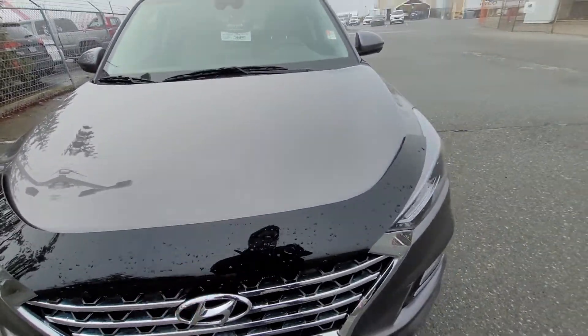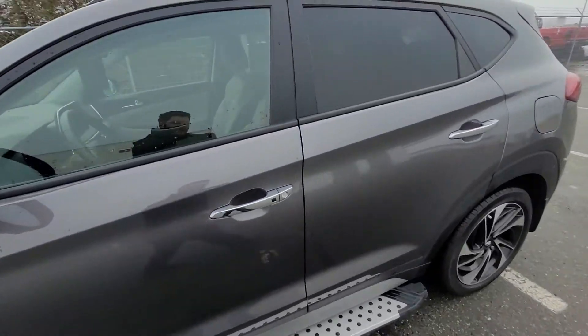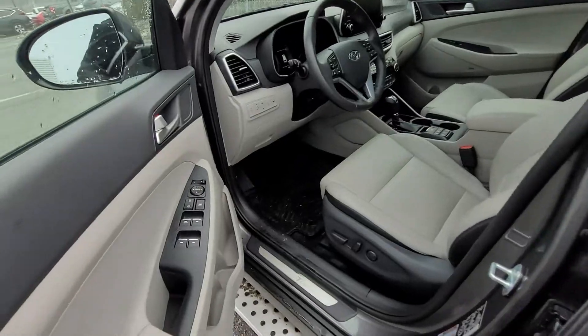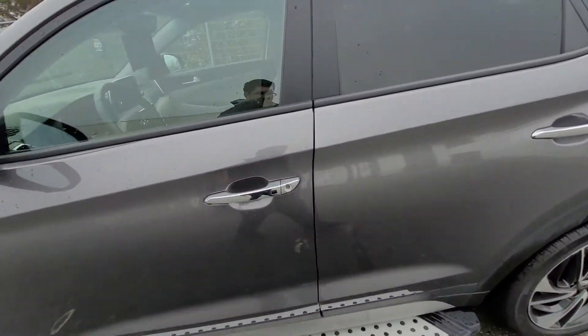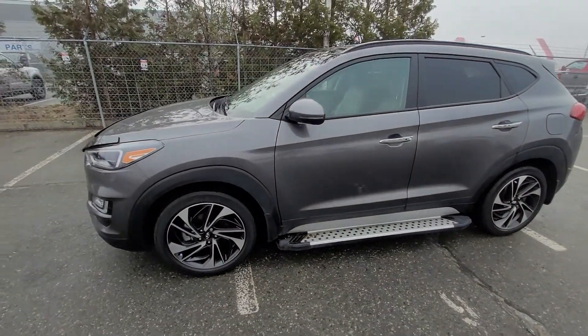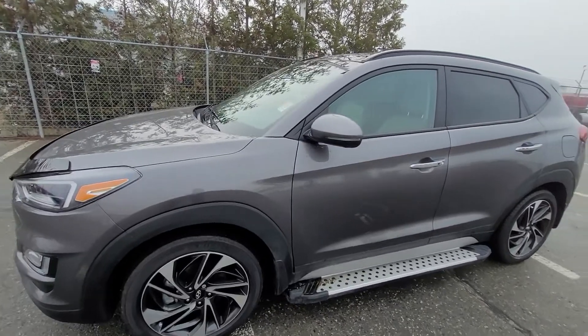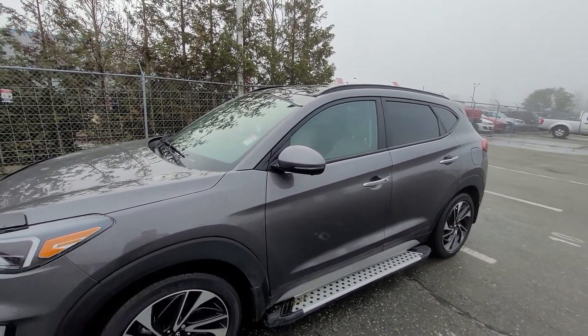So there's a front hood edge deflector, running boards down here, and then inside you'll also see the all-weather mats. I'm going to do a full walk-around, give you a look at the condition of everything from the tires to the rims to the undercarriage of the vehicle, so you can have a full look at the condition before coming in.